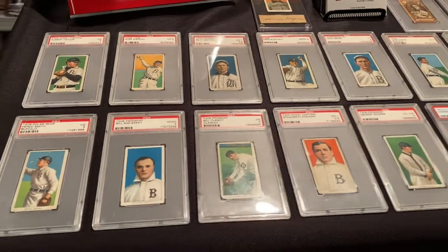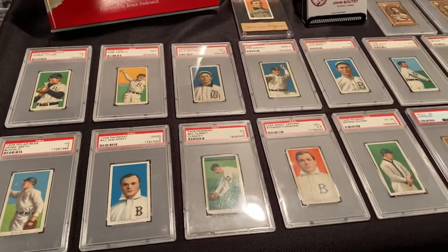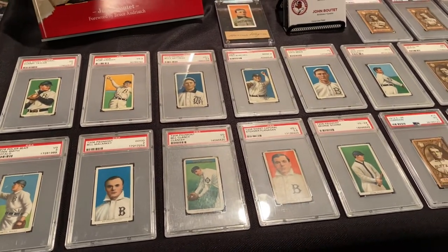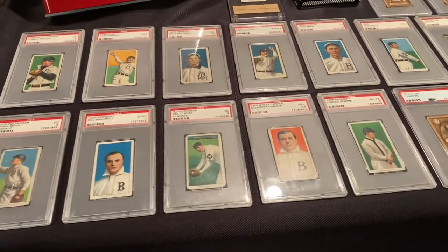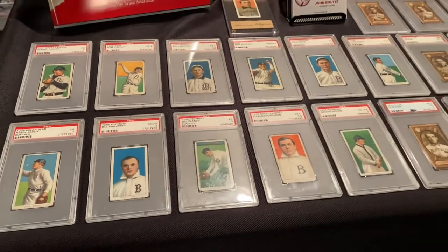We've been doing card sets lately to some really great reviews — Bills sets, Braves sets, Sabres sets — and I thought we would move into the oldest professional sport here in Buffalo: the Buffalo Bisons.